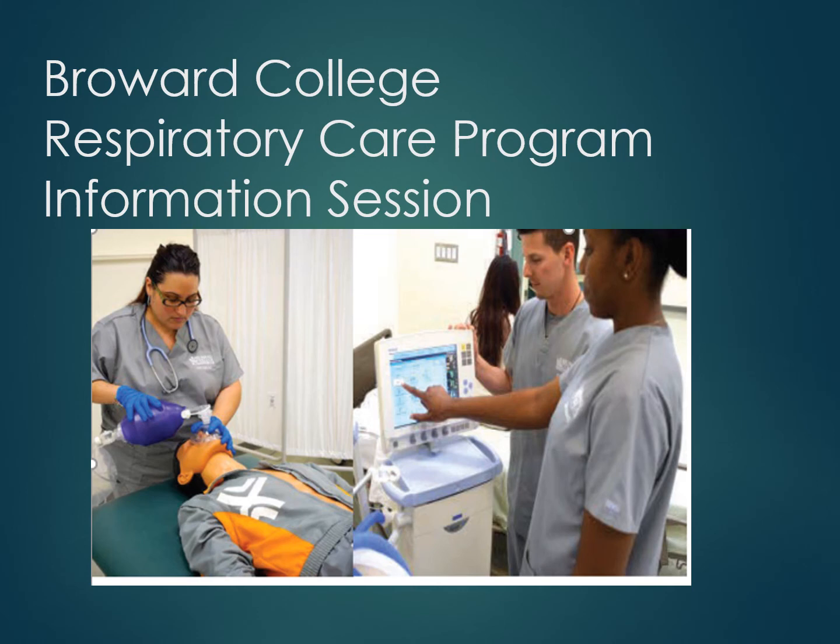This presentation gives you the information you need to apply to the respiratory care program. It gets you familiar with what it is like going through the two years of the program and also gives you some information about your career as a respiratory therapist.